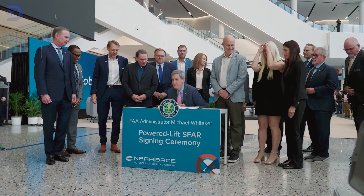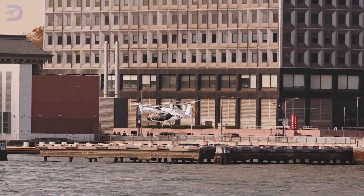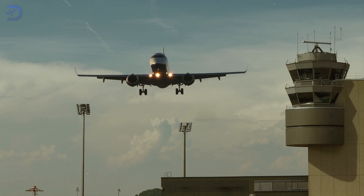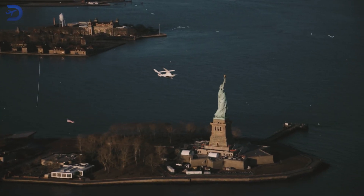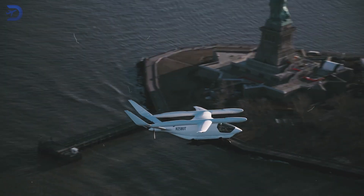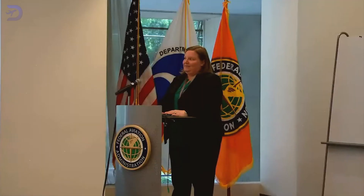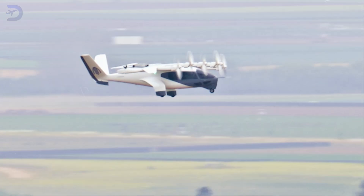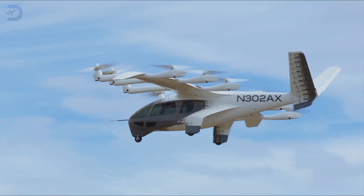The Powered Lift SFAR is a turning point, setting the stage for eVTOLs to revolutionize urban transportation. Globally, these efforts align with similar initiatives by aviation authorities like EASA, reflecting a unified commitment to innovation and safety. eVTOLs promise to reshape cities by offering cleaner, faster alternatives to traditional transportation. However, public trust remains crucial. The FAA's balanced approach addresses safety, environmental impact, and scalability, ensuring these innovations are embraced as transformative solutions rather than risky experiments.